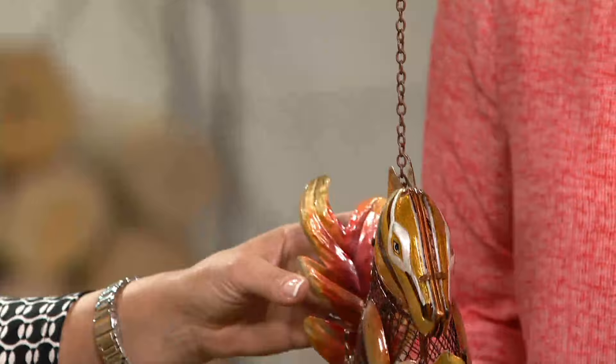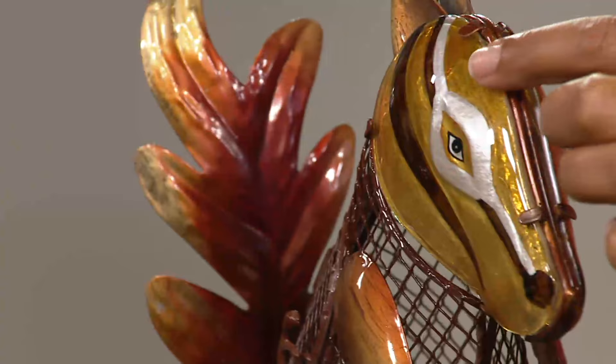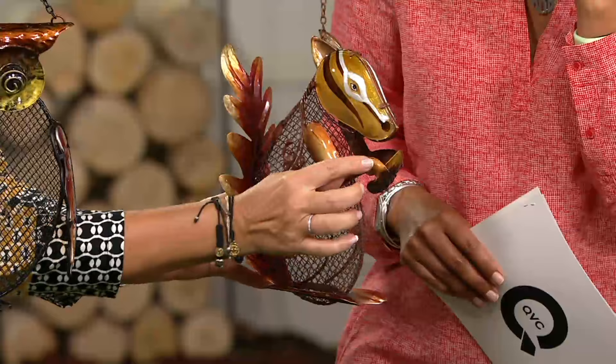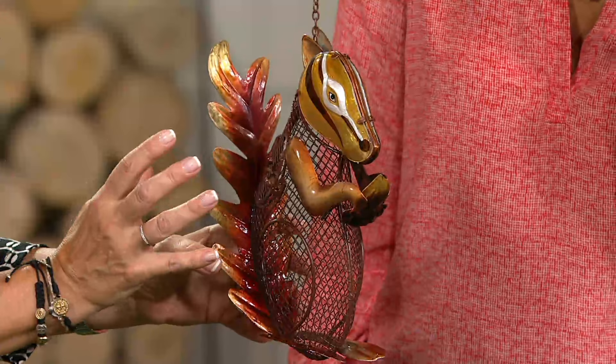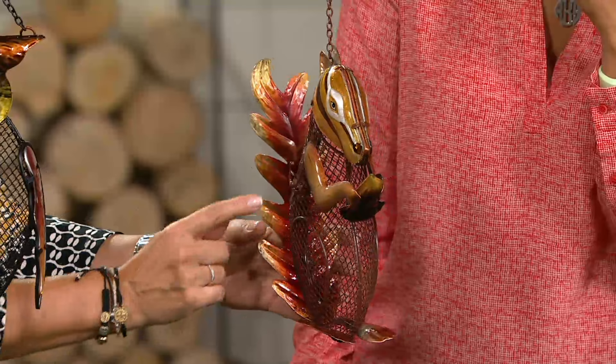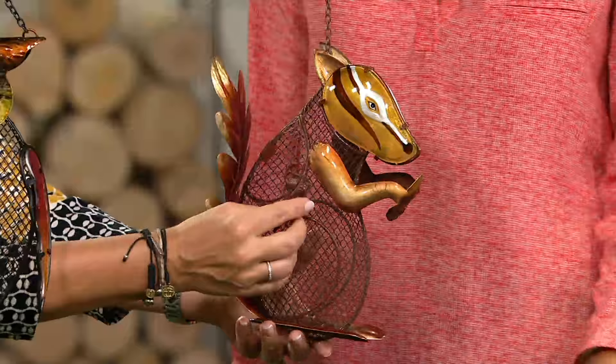The last one is our squirrel design — look at how beautifully shaped he is. The faces are hand painted on glass, gorgeous. These are all treated to leave out year-round; you never have to bring them in. He's actually holding on to a little acorn right there. Just like real life when you see them, they're adorable to watch. Of course you don't want them getting into your bird feeders, but this squirrel feeder is gorgeous, treated to leave out all year round.